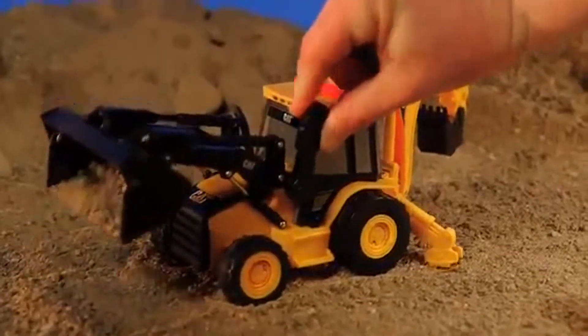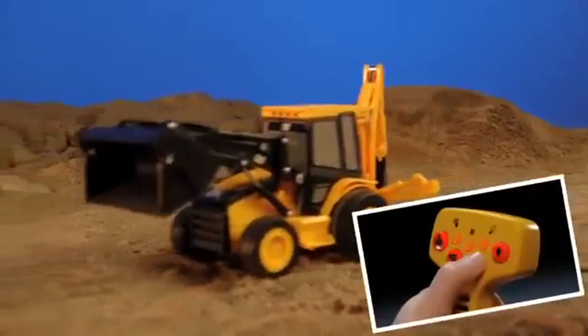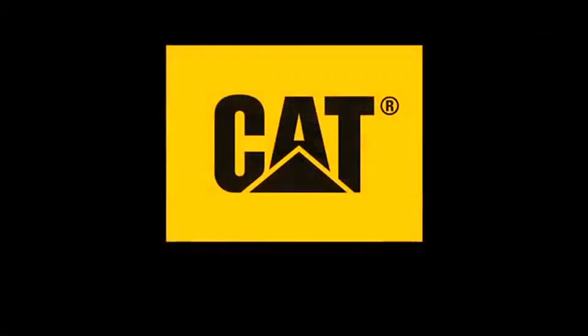Realistic engine sounds, working lights and music complete the fun. Also available in a remote control version. Cat Toys — the feel of real.